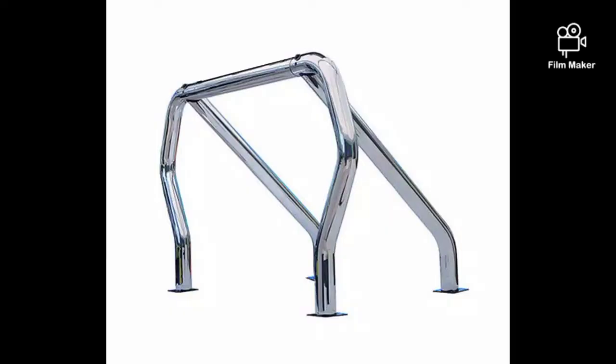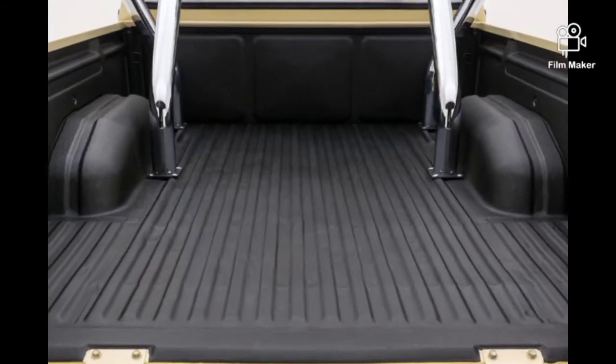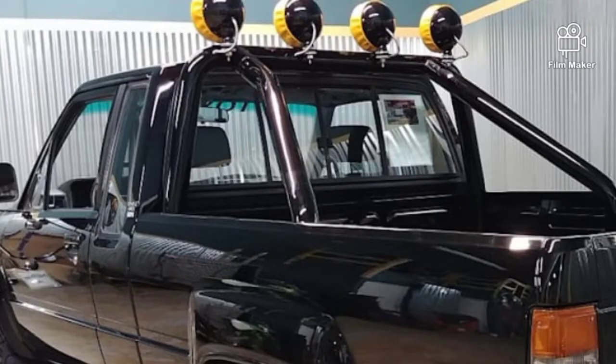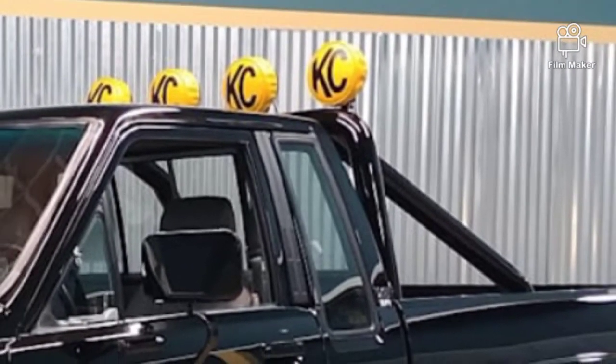The roll bars of yesteryear were not bolted onto the pickup bed rail — they were bolted onto the chassis through the metal flooring. The non-racing versions were just bolted onto the flooring, which made them more cosmetic and lesser safe. These also provided a convenient place to mount a pair of spotlights or more.